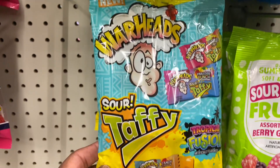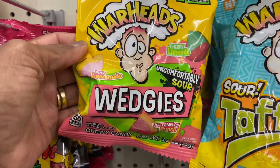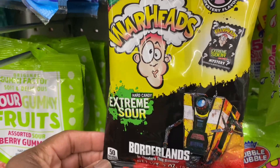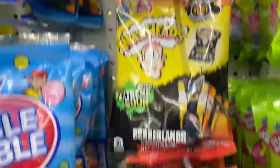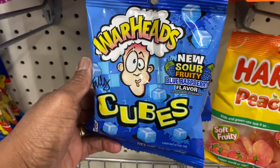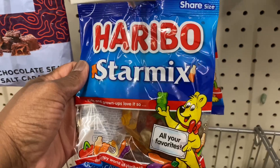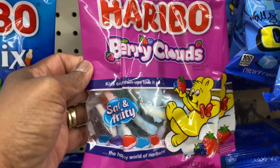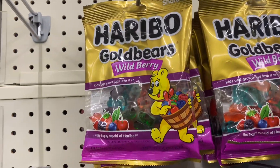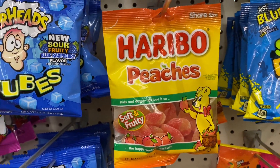For all the sour people — if you like Warheads, they have sour taffy, Warheads Wedges in pink lemonade and tropical fusion, extra extreme sour, and Warheads Cubes which is new — sour fruity blue raspberry. They've got Haribo Star Mix, Berry Clouds soft and fruity, Haribo sour wild berry, Haribo Fantastic Mix, and Haribo peaches.